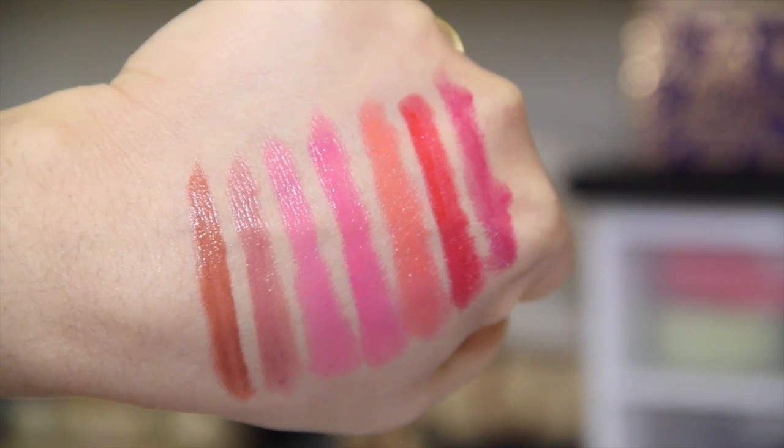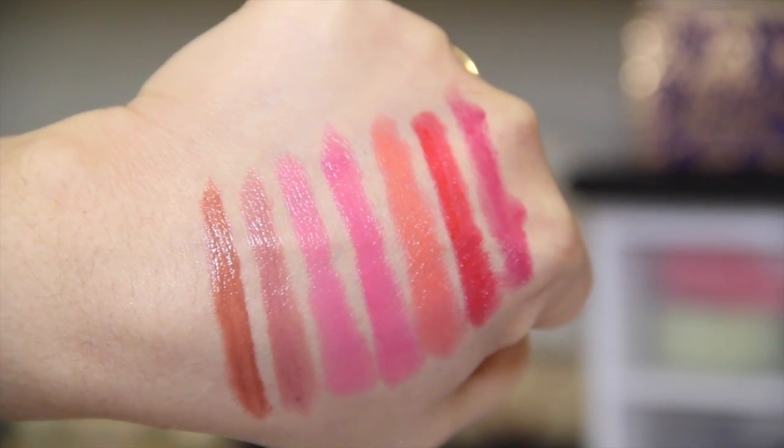Next are my Jordana Twistable Lip Crayons — these are amazing and have replaced my Revlon Kissable Balm Stains. They are half the price of the Revlon ones, and I personally prefer them because they're more affordable and work just as well if not better. They are long-wearing, they stain your lips, give a little bit of shine, and don't dry out my lips. They're one of my favorite balm stains from the drugstore — I heard they came out with new shades too.